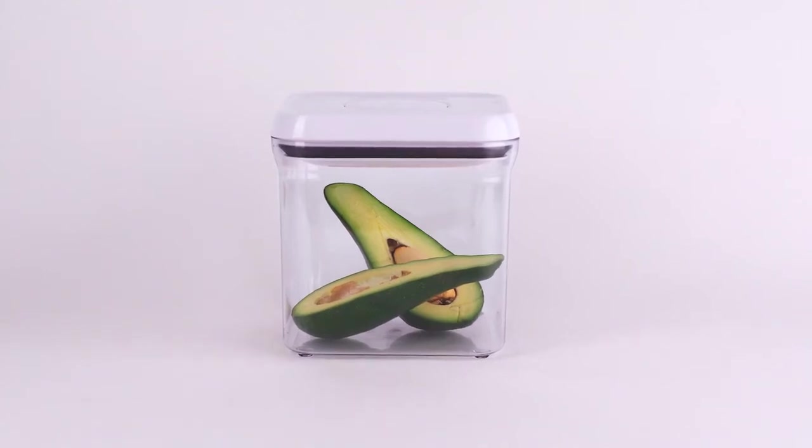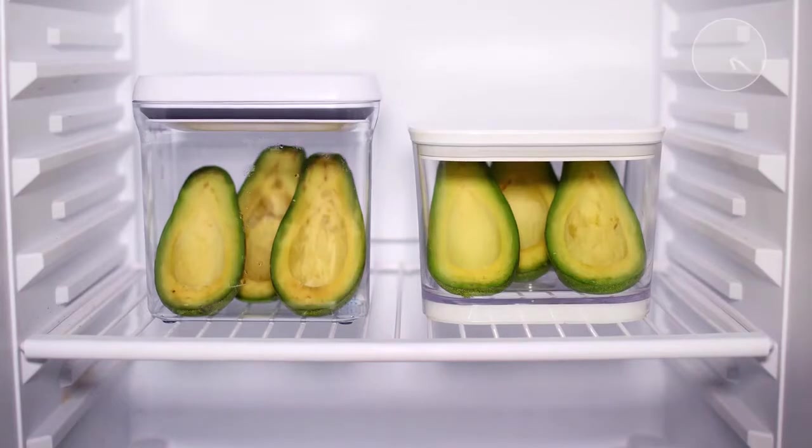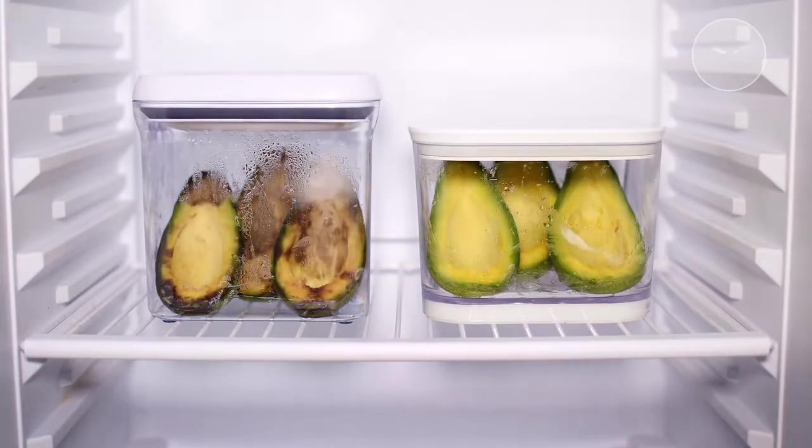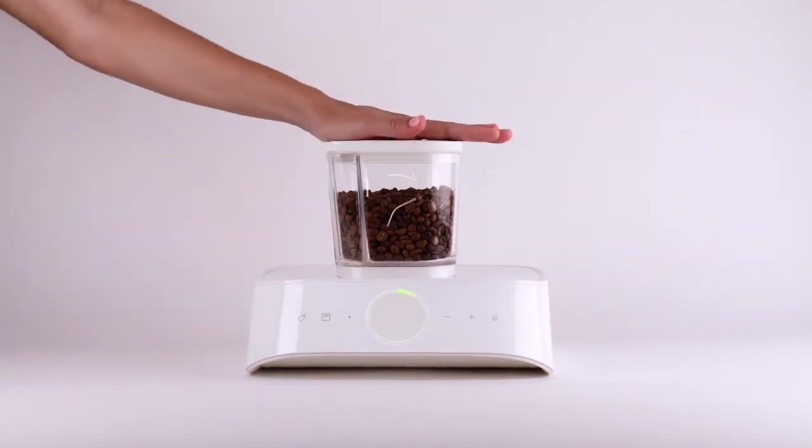These avocados will stay fresh for about a day, but these avocados will stay fresh for a lot longer. That's because they're stored with Silo, a new way to keep your food fresh for longer.